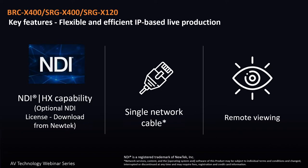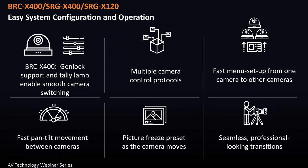NDI-HX capability is optional on all three of the new X-Series cameras. Obviously, a license and a download are required. All control can be done by a single network cable with remote viewing. Easy configuration and operation is a key feature on the BRC-X400, the SRG-X400, and the SRG-X120.